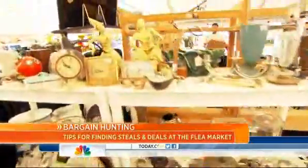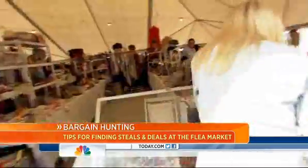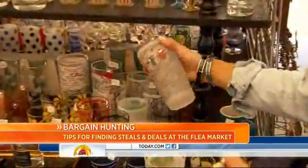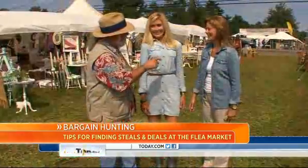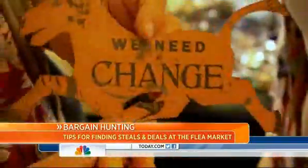Here is where you can find statement, one-of-a-kind pieces. They shared their scavenging secrets: go for the architectural and unusual, really look at condition and thoroughly inspect it, and buy what you love — you may be keeping this for a long time. Can you haggle? Haggling is the most important thing you can do, but you've got to do it with respect to the dealer. Don't be afraid to ask where it came from, who made it, and is it unique?